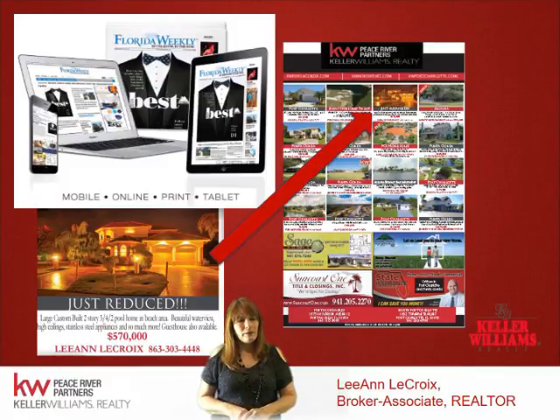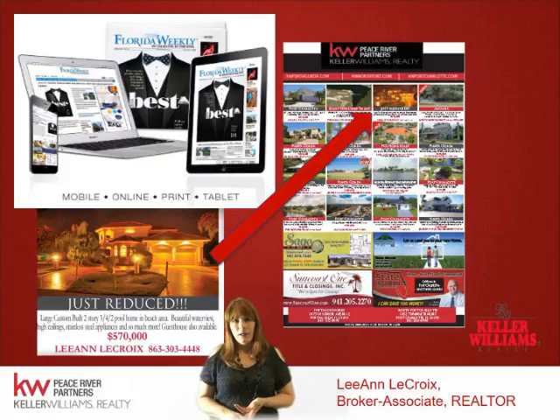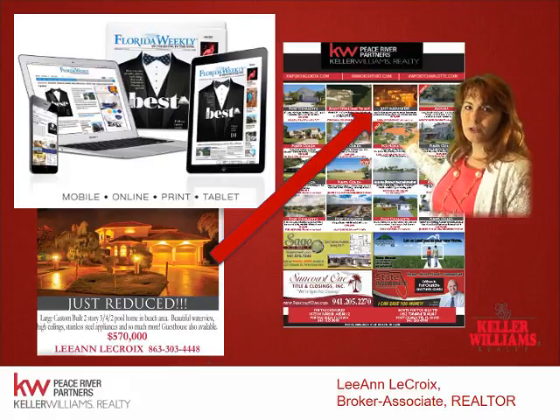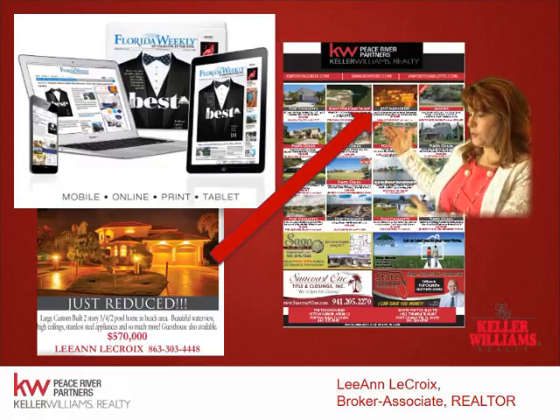We also advertise your home in Florida Weekly. This paper is distributed in different businesses — restaurants, shopping centers, convenience stores, ice cream parlors. I rotate my listings weekly, exchanging one for another, so we'll definitely get your home out there in Florida Weekly.